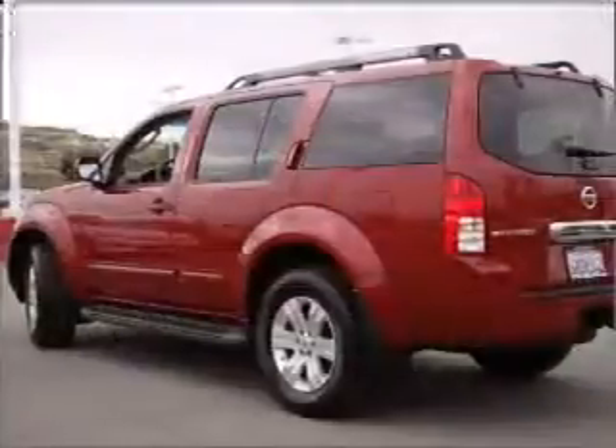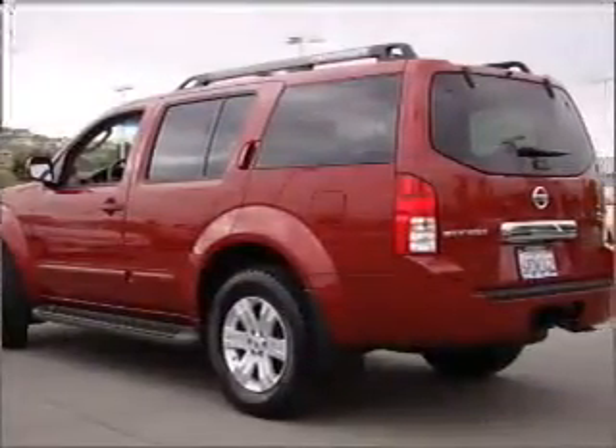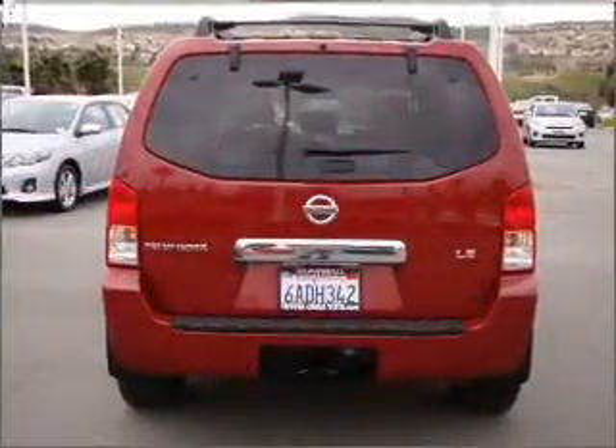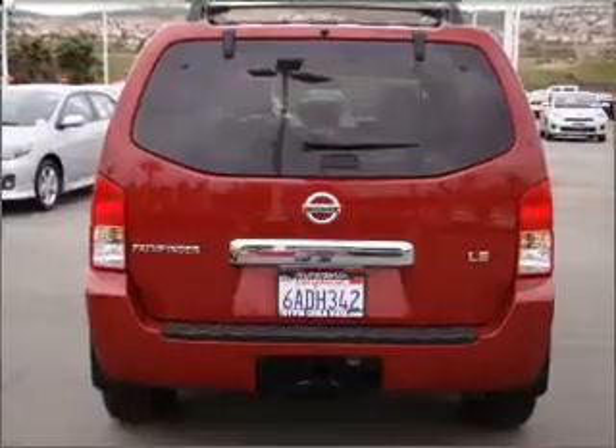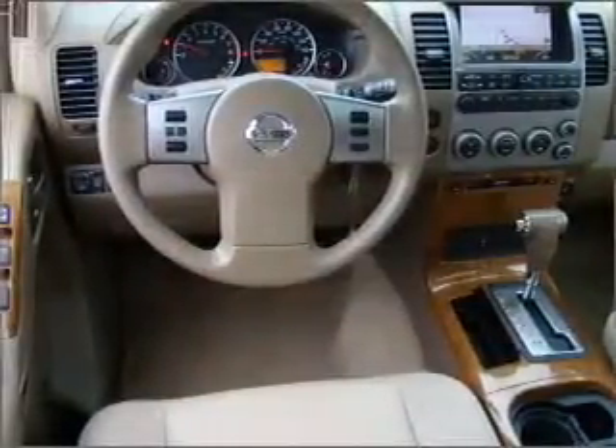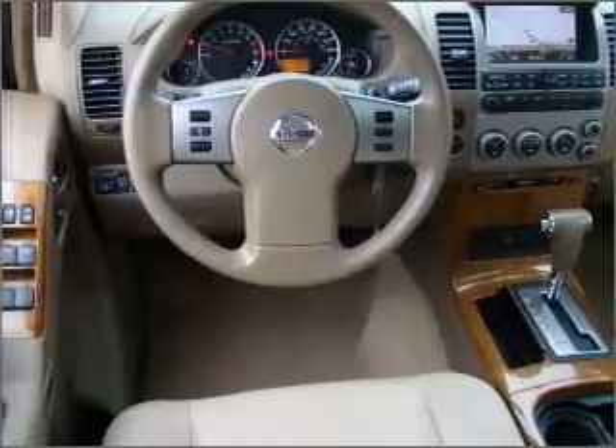Premium wheels give a more luxurious look. Treat yourself to the splendor of a premium sound system. Brake safely with the anti-lock braking system. Heated seats are a desirable comfort feature. This car has separate passenger temperature controls. Let the sun shine in with a sunroof.